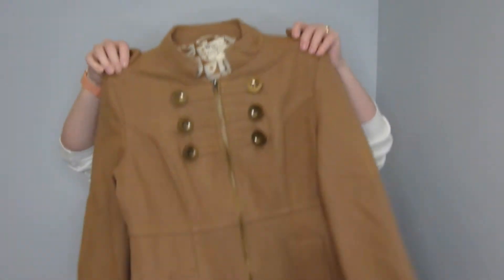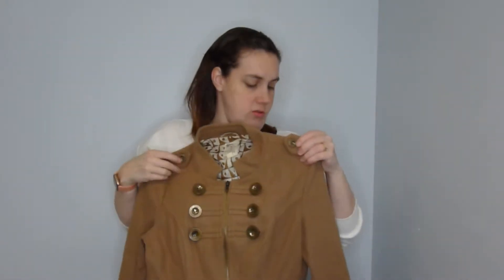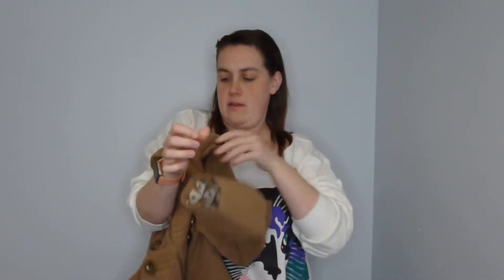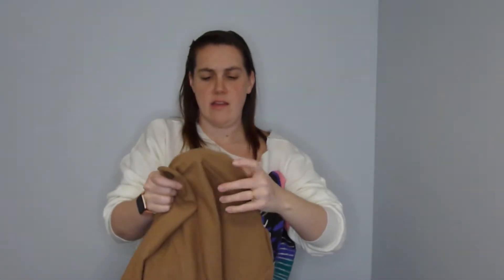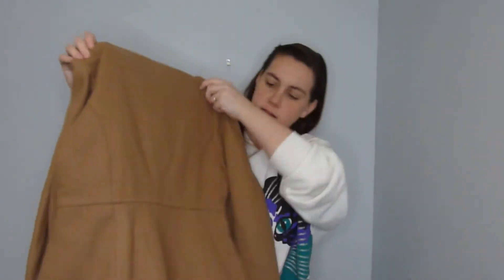Next I got this Tool military-style coat — these buttons are so cute and it's got little zippers on the sleeves. The brand Tool is sold at Modcloth; I think they also sell them at Nordstrom's. This jacket is adorable.